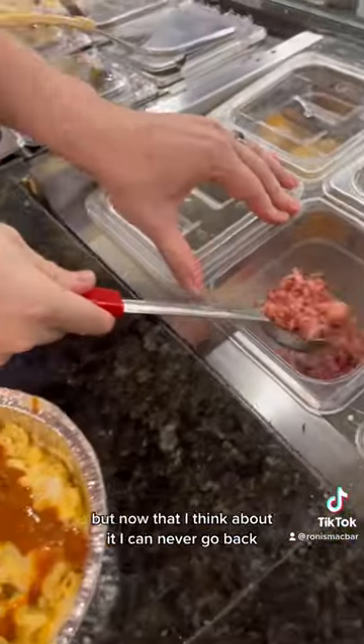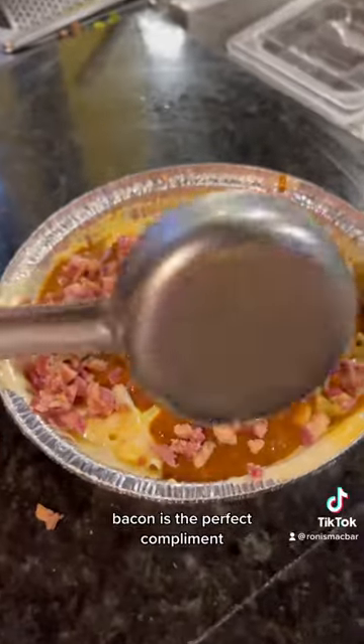I've never thought about pairing bacon with chili, but now that I think about it, I can never go back. Bacon is the perfect complement.